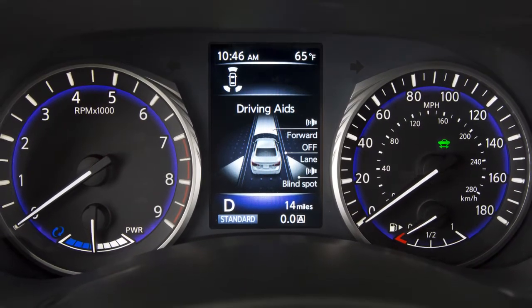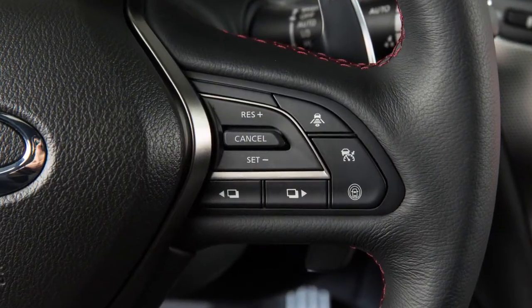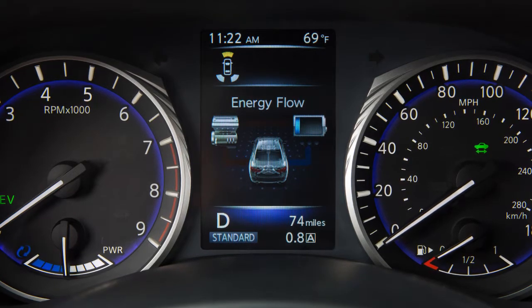When the hybrid system is in the ready-to-drive mode, use these switches on the steering wheel to navigate to the energy flow screen. The following are displayed on the energy flow screen.